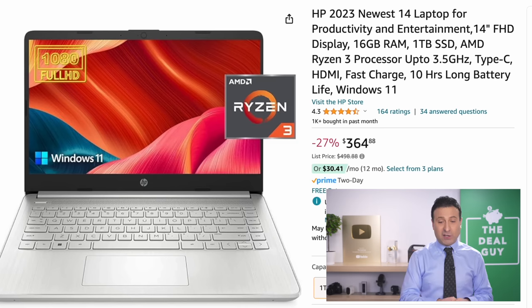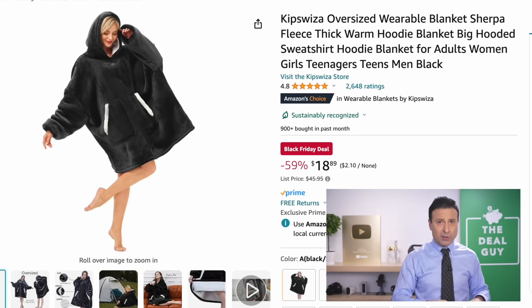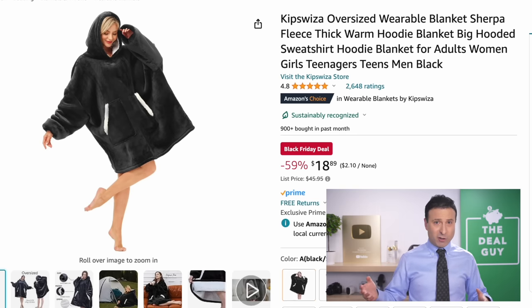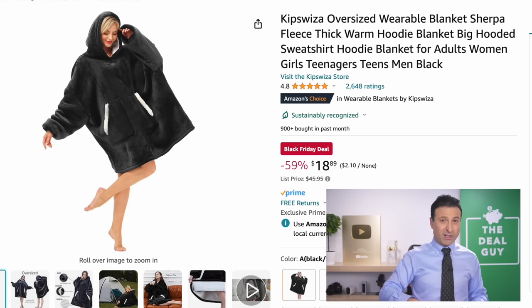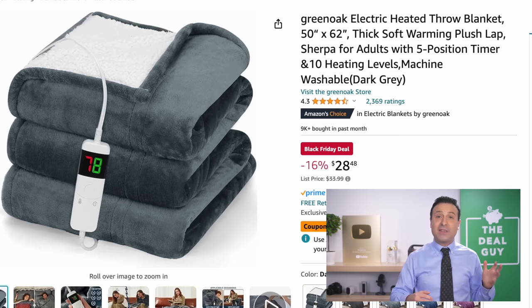The laptop with 16 gigs of RAM and a one-terabyte solid-state drive would likely be one of the best sub-$400 spec'd-out laptops I've seen on Black Friday in a while. For more advanced computers, we'll see better deals on Cyber Monday. The oversized wearable blanket Sherpa at $18.99 is a 59% price drop, and the heated blankets are getting hot too.